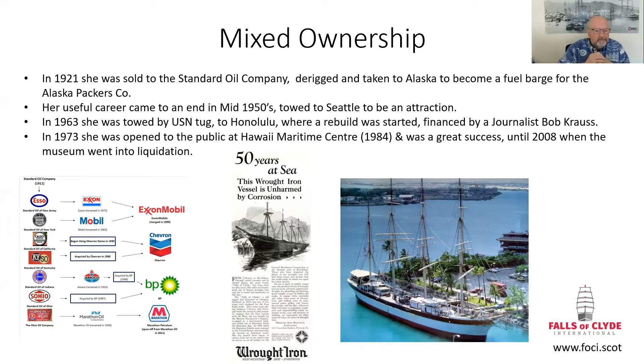She was towed to Seattle, where it was hoped she could become an attraction, though plans didn't always work out. Then, thanks to a journalist called Bob Krause — who has written a book, '324 Days of Voyages Under Sail' — Bob managed to get the funding together through public appeals and public money. The rebuild was started, and by 1973 she had been opened in Hawaii, becoming part of the public exhibition at the Hawaii Maritime Museum in 1984, with great success.